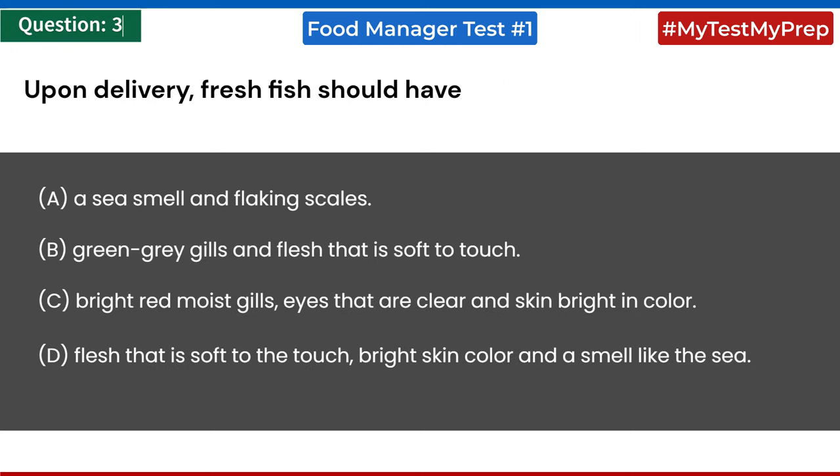Upon delivery, fresh fish should have: a) a sea smell and flaking scales; b) green-gray gills and flesh that is soft to touch; c) bright red moist gills, eyes that are clear, and skin bright in color; d) flesh that is soft to the touch, bright skin color, and a smell like the sea. Answer: c) bright red moist gills, eyes that are clear, and skin bright in color.